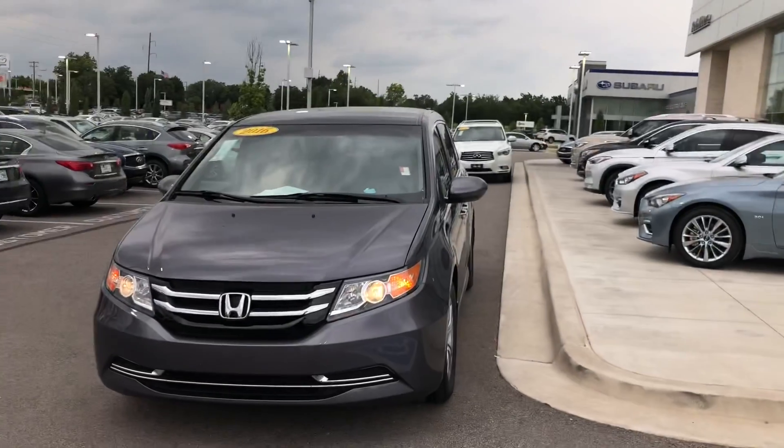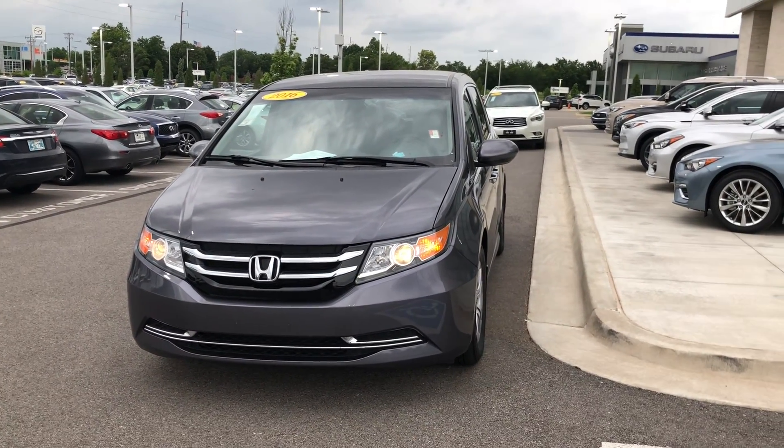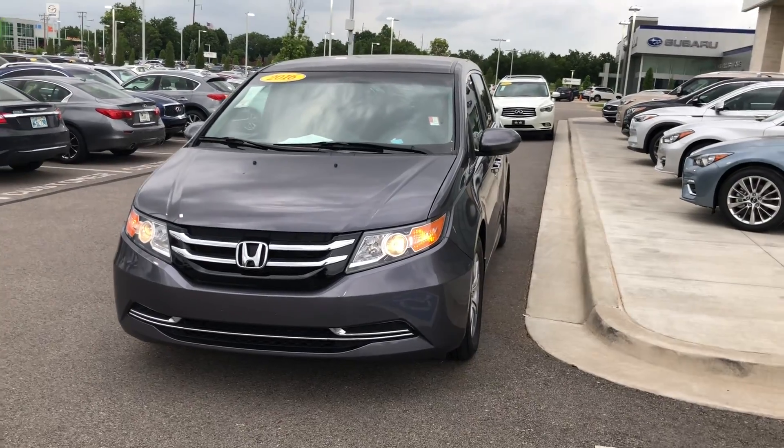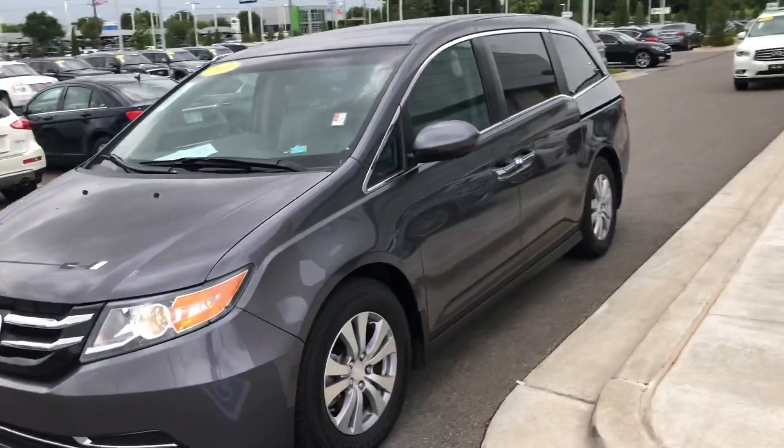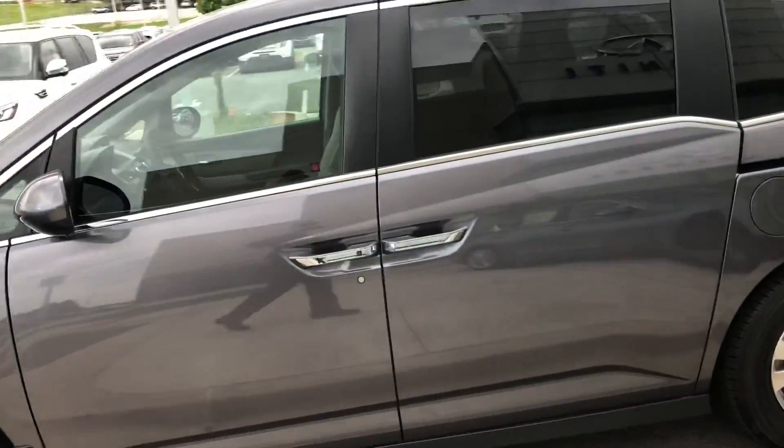Hello Emily, this is Tom Russo here at Bob Moore Infinity. I know you're coming in Monday by appointment to see our 2016 Honda Odyssey. I'm going to do a quick walk-around. This video is to confirm availability as well as just a brief walk-around here.